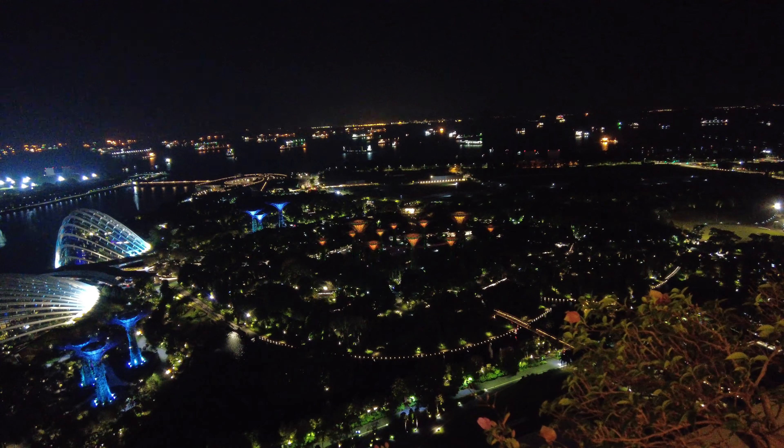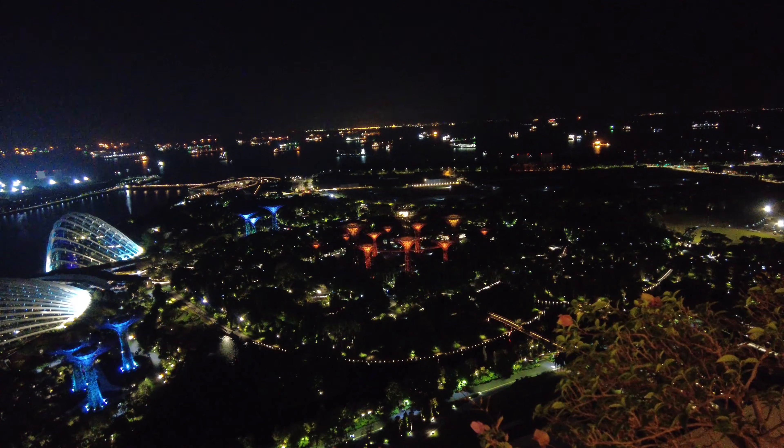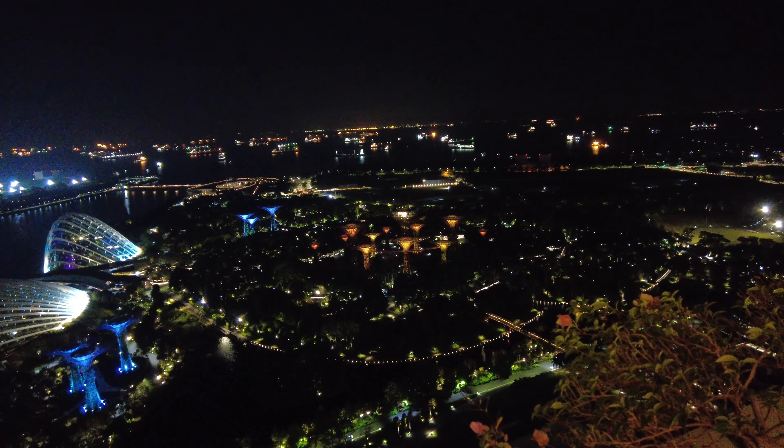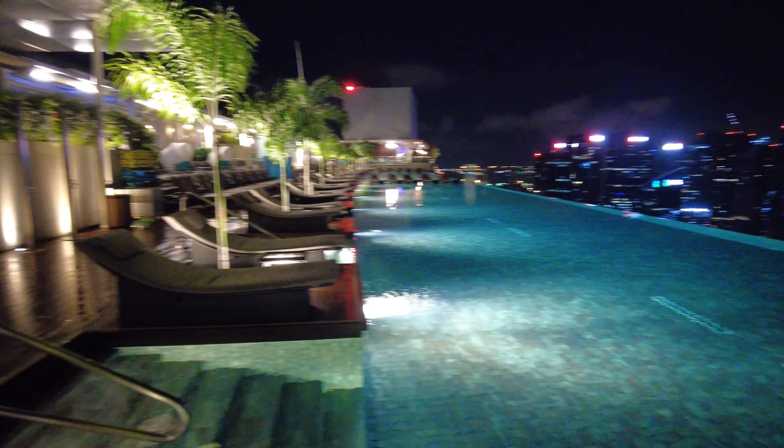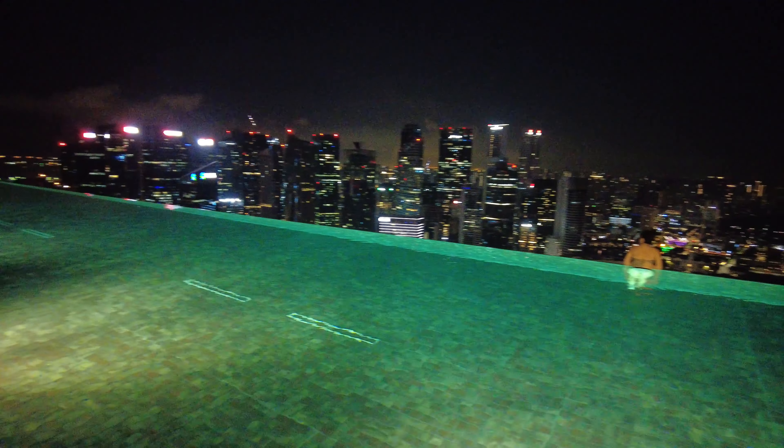At night, we were able to watch the Gardens by the Bay light show right from our balcony. While we couldn't really hear the music, it was still neat to be able to watch it from the comfort of our hotel room.